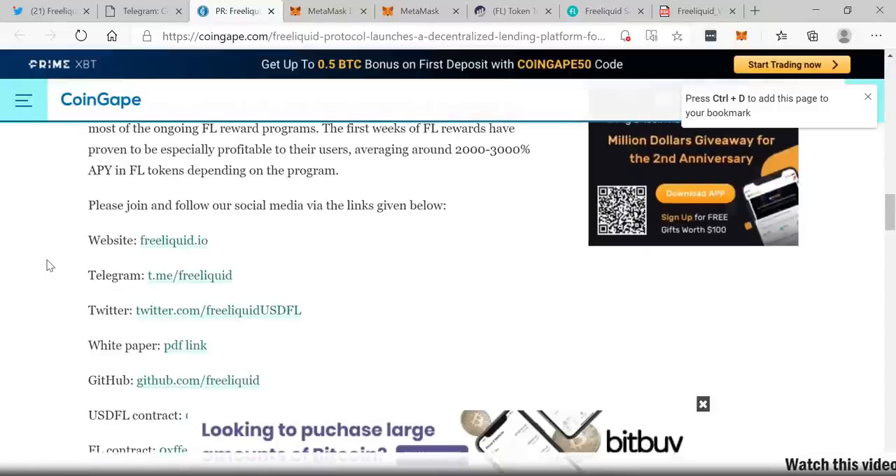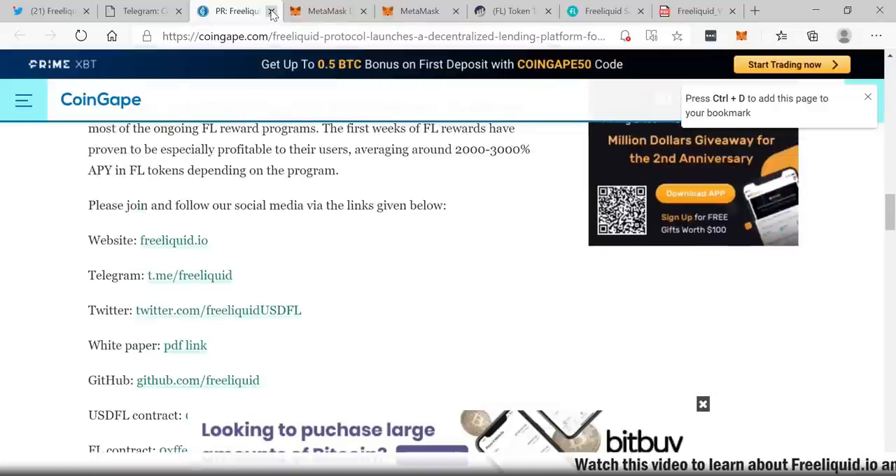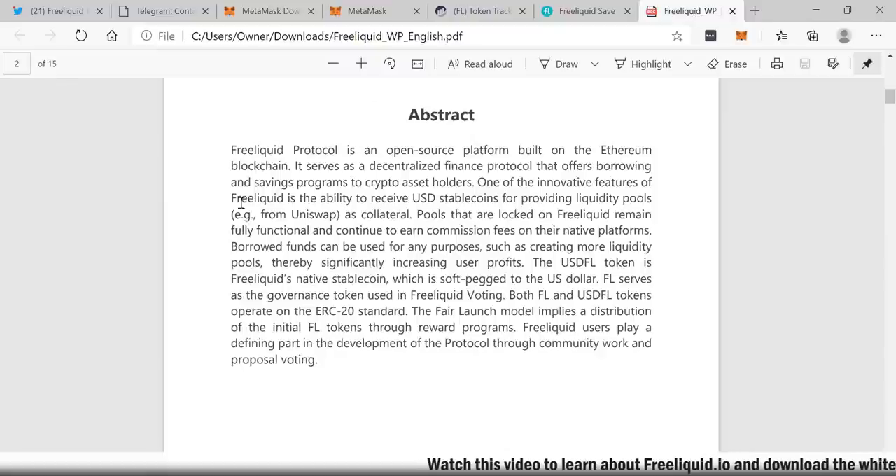The first week of FL rewards proved especially profitable to users, averaging around 2,000 to 3,000% APY in FL tokens depending on the program. I found the company on CoinGape, then we actually contacted them. I also downloaded their white paper. Free Liquid Protocol is an open-source platform built on the Ethereum blockchain — it serves as a decentralized finance protocol that offers borrowing and saving programs to crypto asset holders.